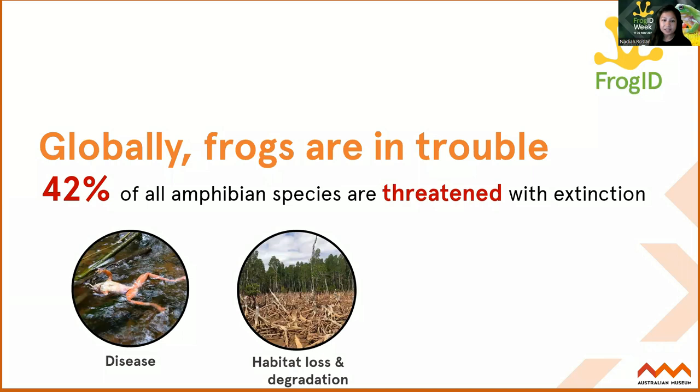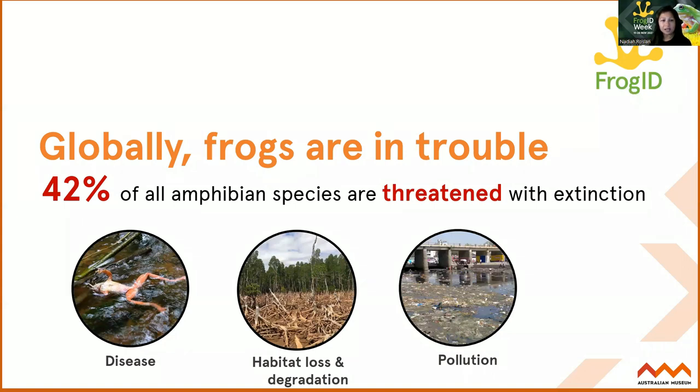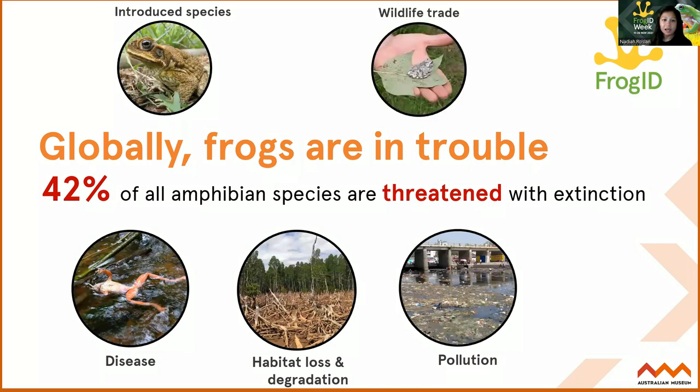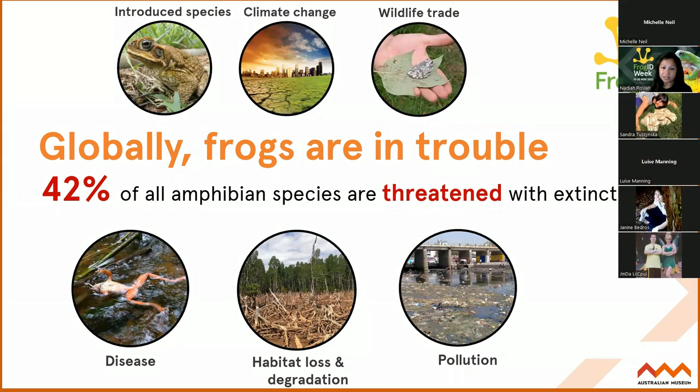Like many other biodiversity, they're facing habitat loss and degradation. Pollution - they're very tied to aquatic environments, they need to be near water and are very sensitive to changes in that environment, so pollution plays a huge role in the decline. Introduced species - whether it's cats and dogs, or even introduced pigs - really impact frogs by ruining their sensitive habitat. The cane toad also competes with our native species. The wildlife trade is also a very significant threat, and of course climate change will have an exacerbating impact on all these existing stresses.